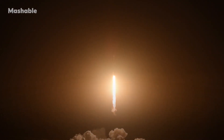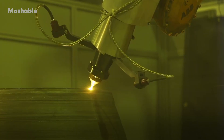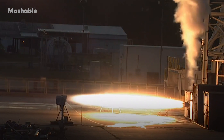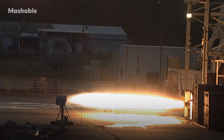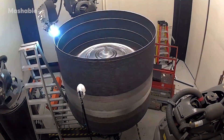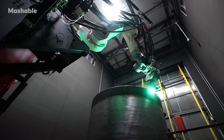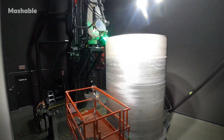3D printing has already infiltrated the space industry, but it's been primarily used for building smaller bits and pieces — like this 3D printed rocket engine. SpaceX has done metal 3D printing, Aerojet Rocketdyne, NASA, and startups like Rocket Lab are all using it for bits and pieces. We're going all-in on 3D printing an entire product, and in the process creating an entirely new factory platform for aerospace.